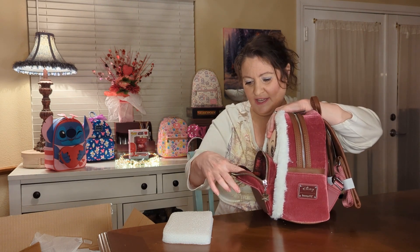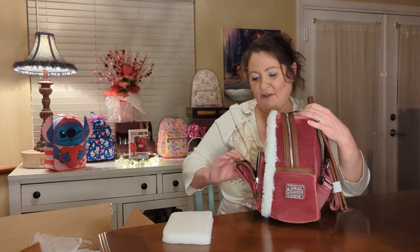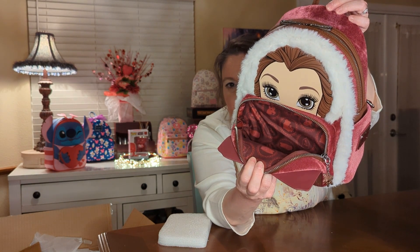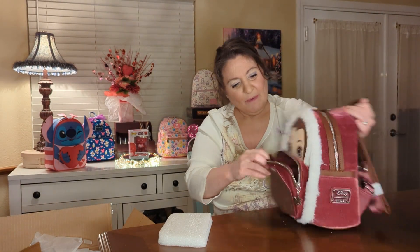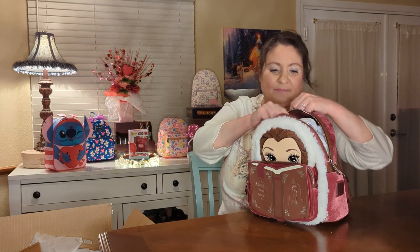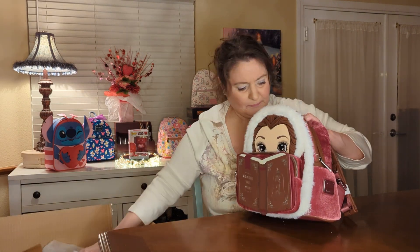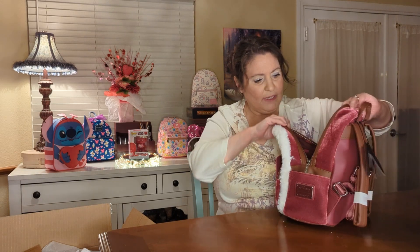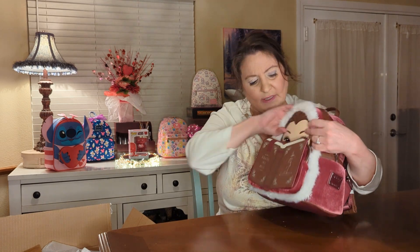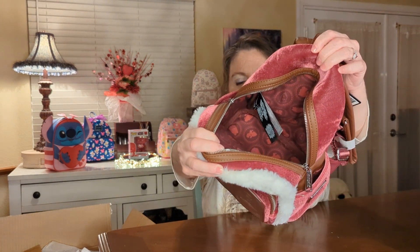They didn't finish her face on the inside, which is kind of sad. But the interior lining has little flowers — a little rose in a vase — and also Beast and Belle dancing, which would have been even nicer if they'd finished her face. Other than that it's a really pretty bag. I want to say I got this from Pink à la Mode. It is a smaller bag than the Gaston, and there is no inside pocket. The inside is that same reddish maroon.